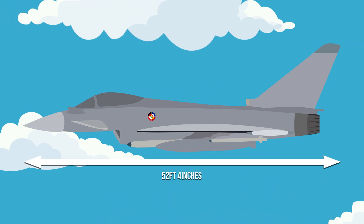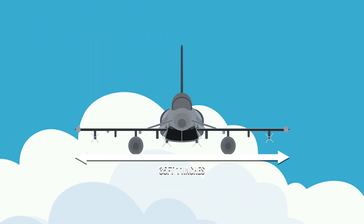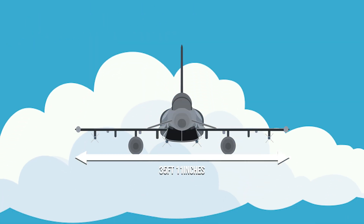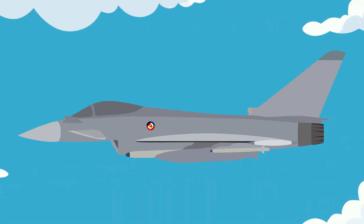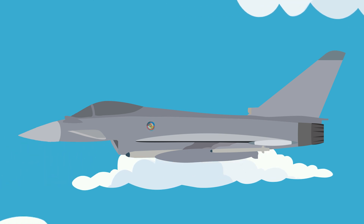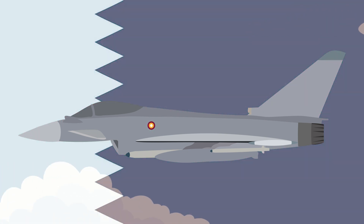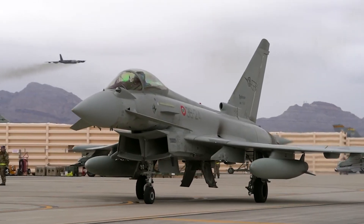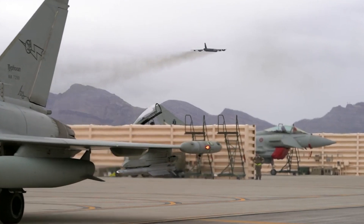The Eurofighter Typhoon has a length of 52 feet and 4 inches, with a wingspan of 35 feet and 11 inches. Today the Typhoon is operated by a number of nations, including those outside of the EU, such as Oman, Kuwait, Saudi Arabia, and Qatar. The Typhoon itself has yet to see air-to-air combat, however reports say that it consistently performs well at the Red Flag events.